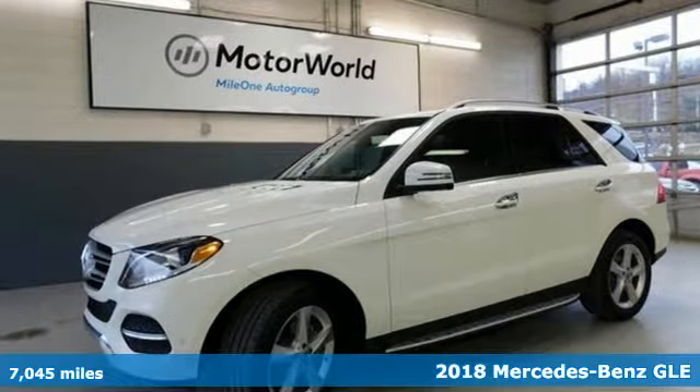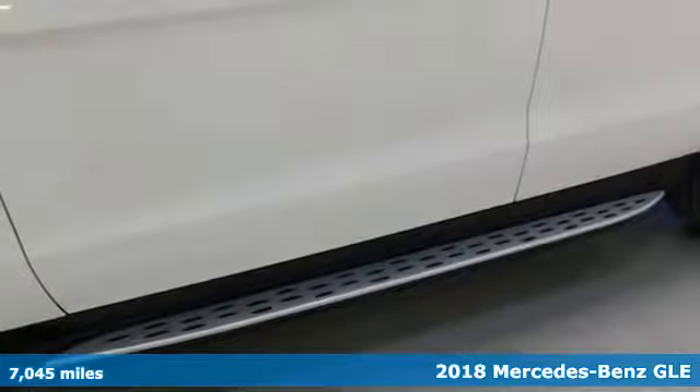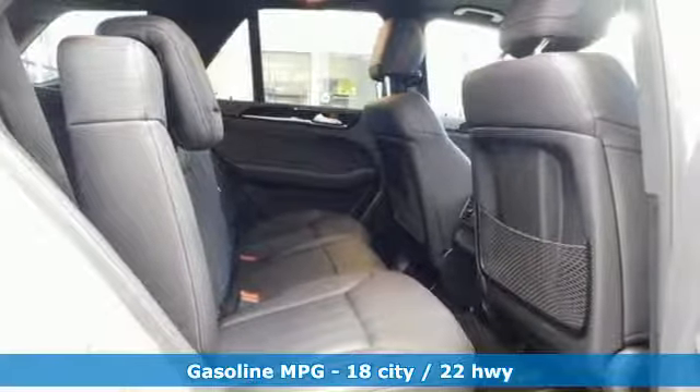Here's a 2018 Mercedes-Benz GLE. This GLE is reassuring when the weather turns and rewarding when the road turns. You'll look forward to every drive with features like these.